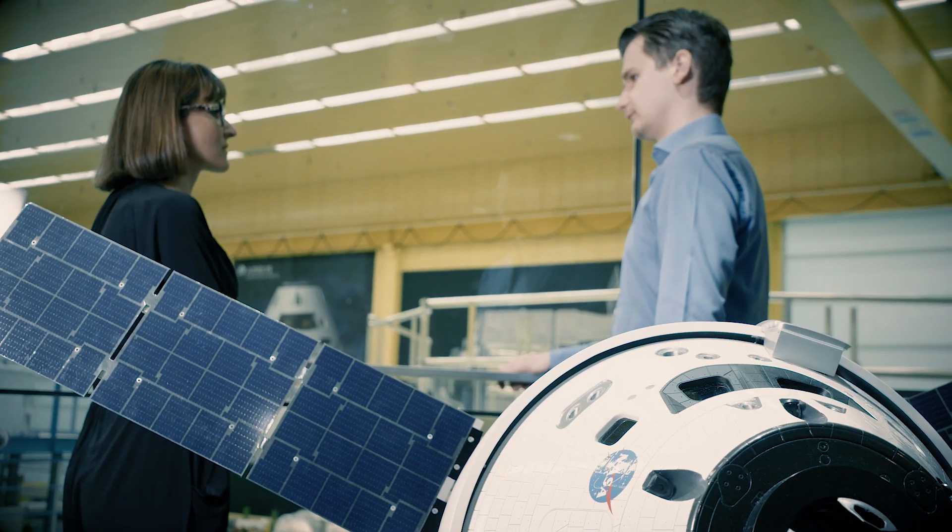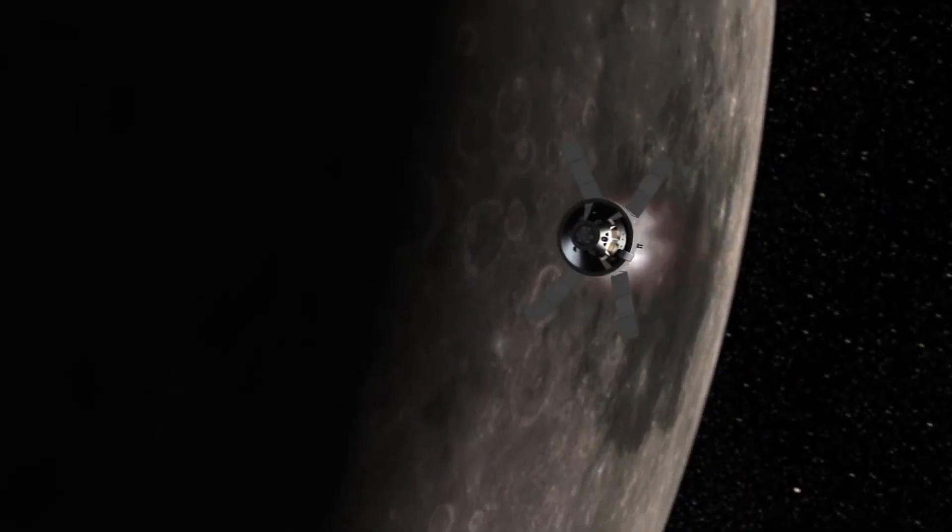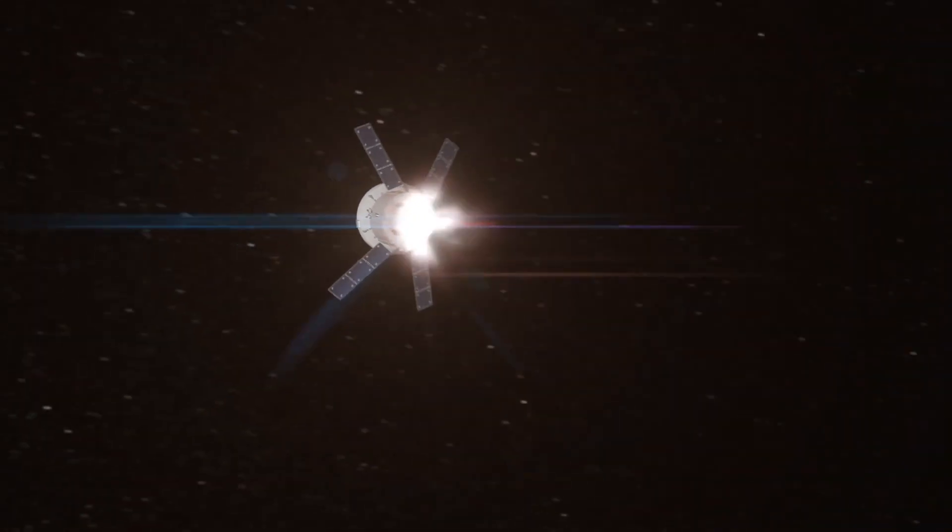The propulsion subsystem is one of the biggest subsystems in the Orion service module. With the propulsion subsystem, Orion is able to move, to go to the moon, and also to bring the crew back to Earth. Therefore, the propulsion subsystem is really important.